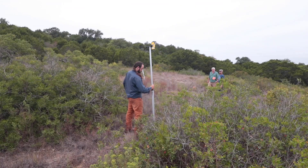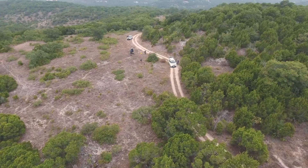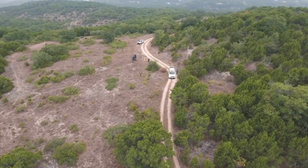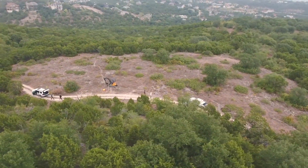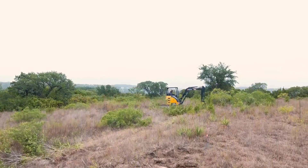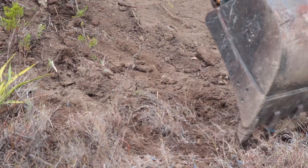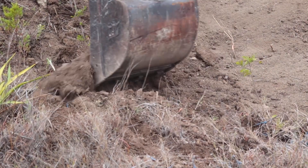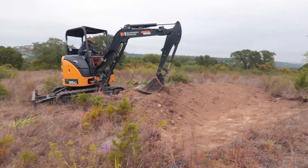West of Austin, Texas, the Balcones Canyonlands Preserve protects some of the largest remaining patches of forest in the Texas Hill Country and is managed for a diversity of endangered and rare species. In areas where topsoil has been lost due to erosion, plant growth and water holding capacity are limited. In sites like these, regenerative restoration techniques can help jumpstart the reforestation process from the ground up.